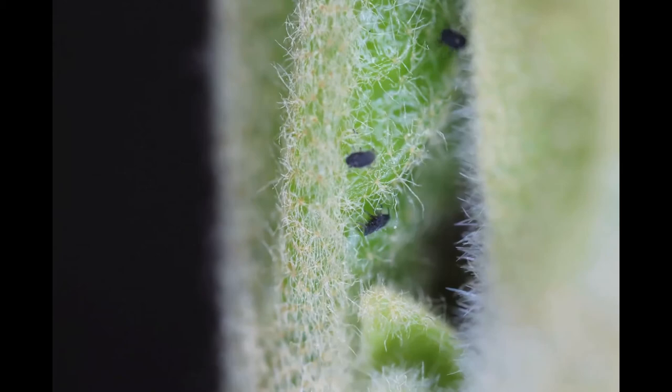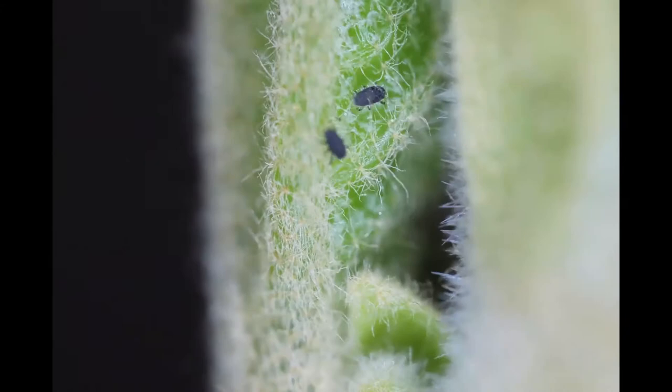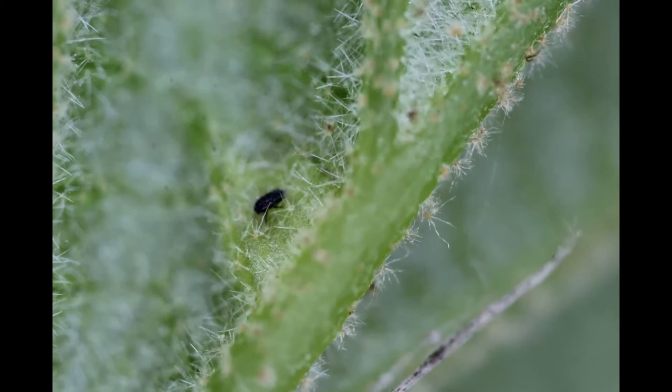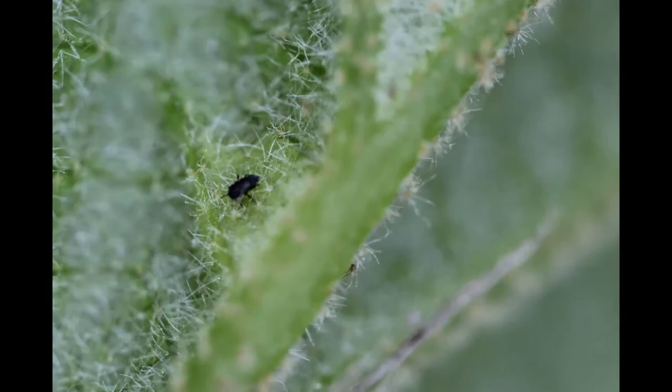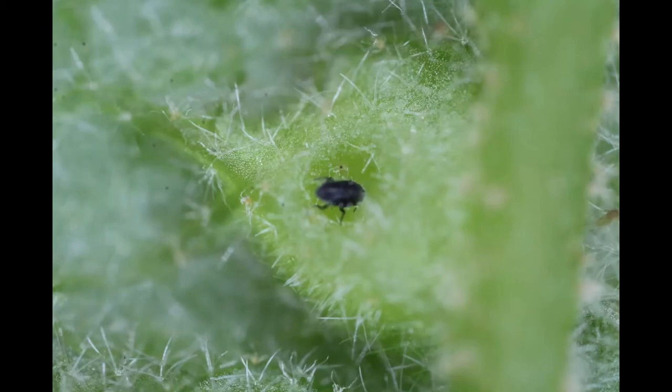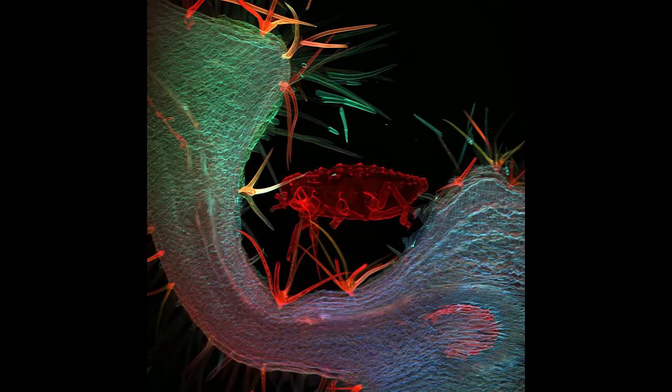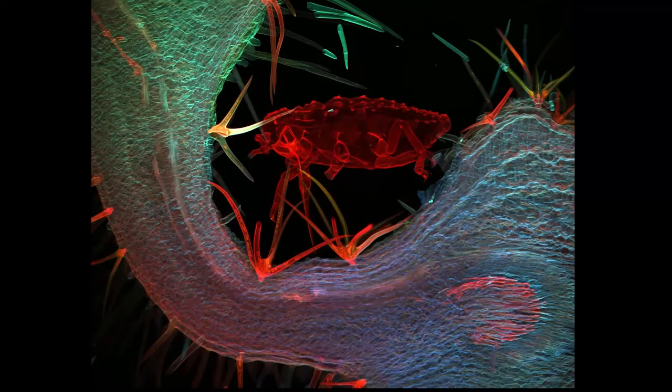Early every spring, these tiny aphids attack swelling buds of witch-hazel plants. Over several days, each aphid stakes out a small patch on the underside of the leaf. In this time-lapse video, which covers several days in the life of an aphid, she stands among the spiny trichomes and probes the young leaf with her microscopic mouthparts.